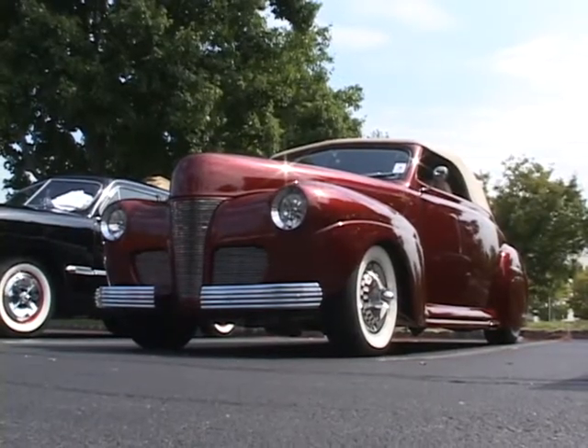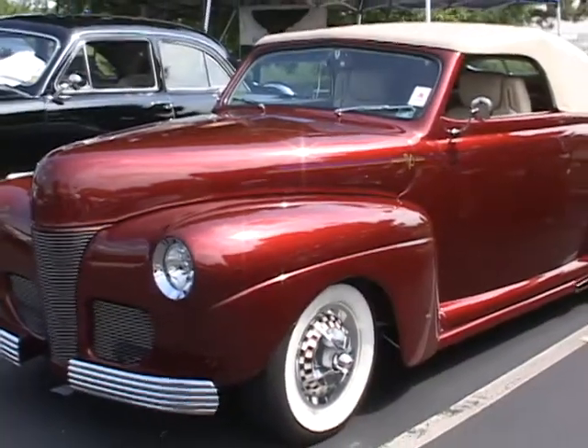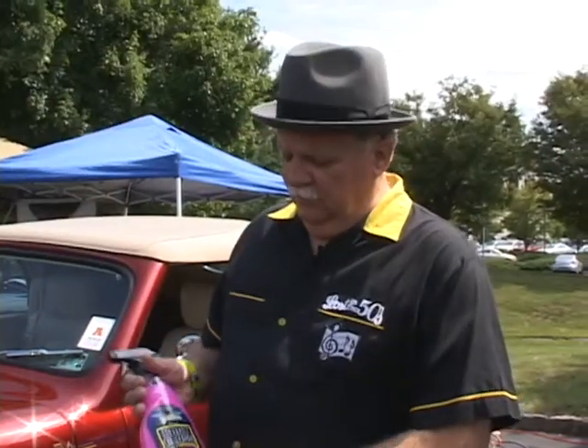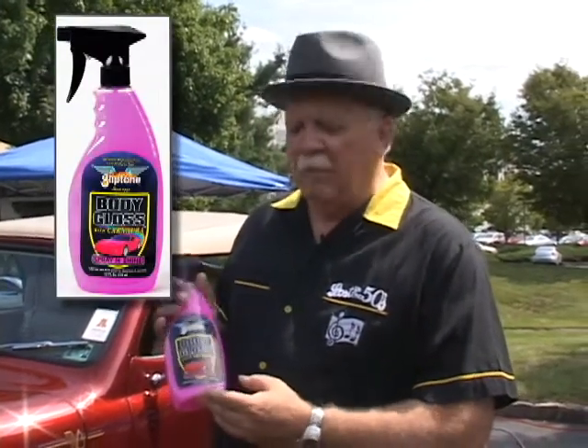My name is Dave Gubbin and this is my 1941 Ford convertible. It's been done for six years already and as you can see the paint on it really is nice, and I attributed that to Gliptone's body gloss.